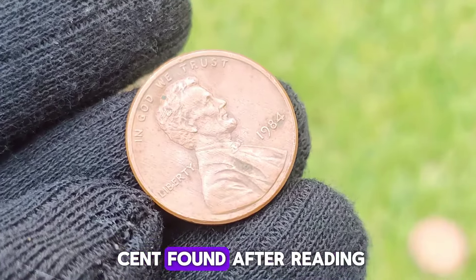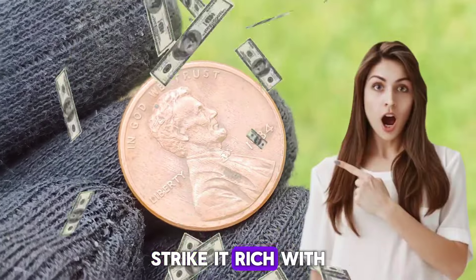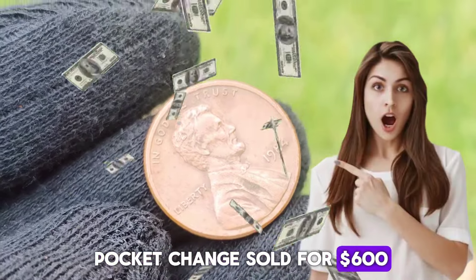A 1984 Lincoln cent, found after reading the book Strike It Rich with Pocket Change, sold for $600.